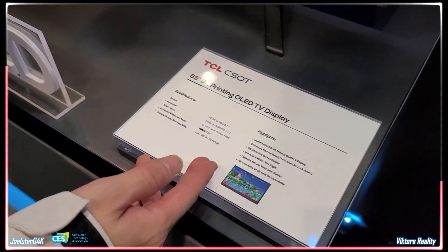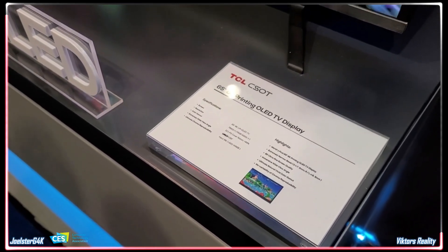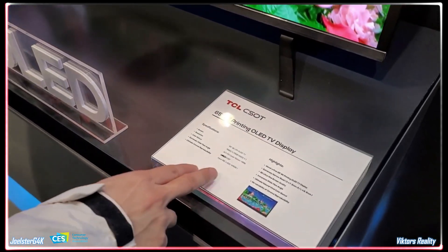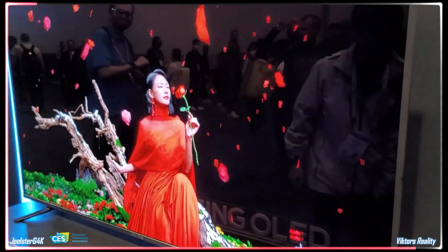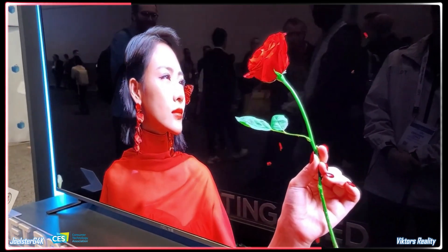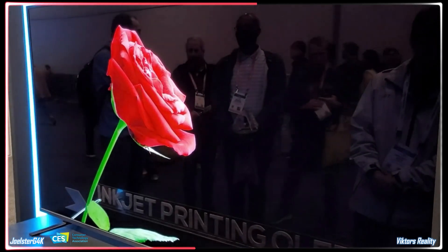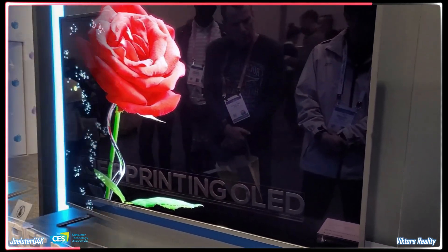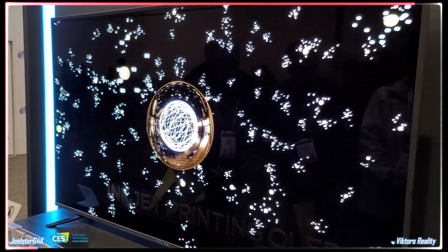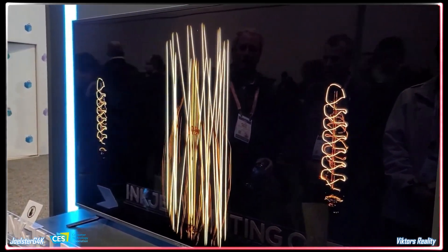Host: What is the top brightness on this display? The rep was unable to confirm specific brightness figures. But just by looking at it, it looks amazing — it looks beautiful. It looks at least 800 to 1000 nits of brightness.